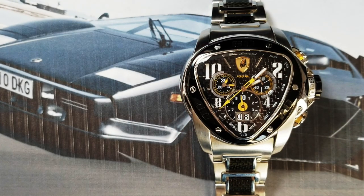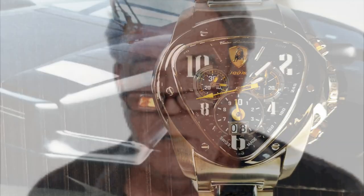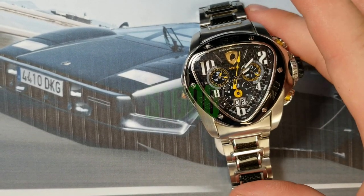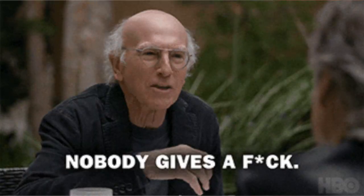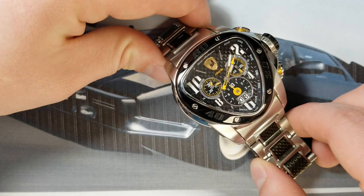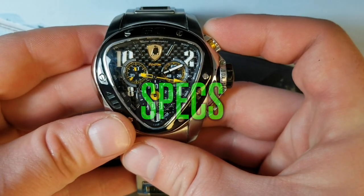Tonio Lamborghini spent years working out the design of a watch capable of evoking the brand's true values, such as their stylistic design. These watches will run you around $1,600, and they made a big splash at Baselworld in 2008. Tonio Lamborghini came out with other watches such as the 1966, however the Spyder was one of his greatest creations.